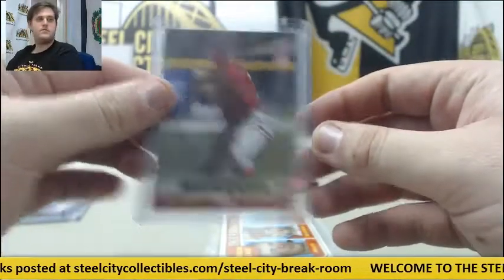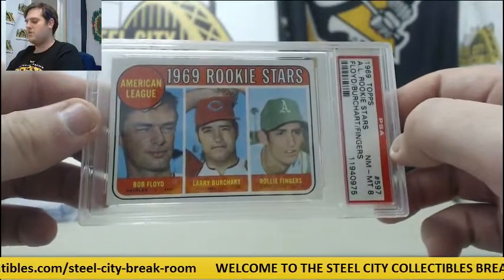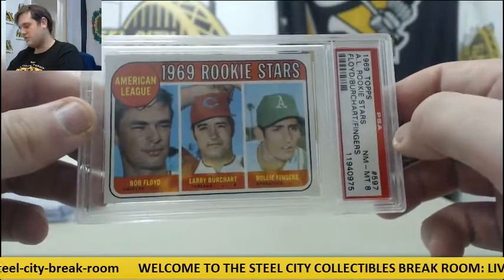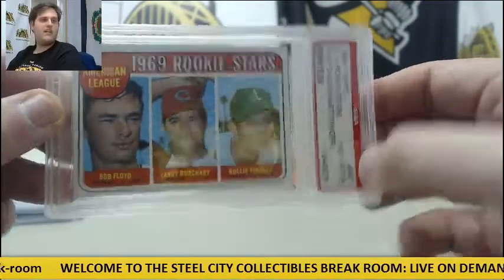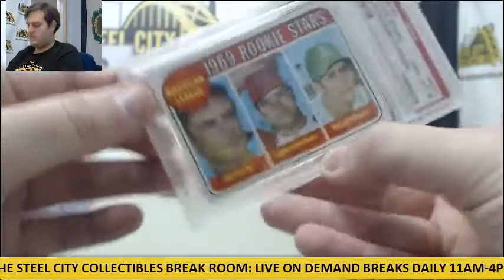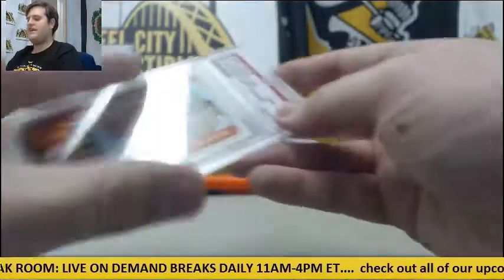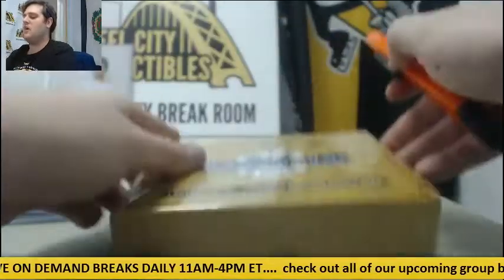Yon-Mun Kata. 1969 rookie stars — Bob Floyd, Larry Butchart, and Rollie Fingers. No mustache on Rollie Fingers. Grade 8 right there on that. Rollie Fingers, pre-mustache. Floyd, Butchart, and 1969 rookie stars rookie Rollie Fingers.